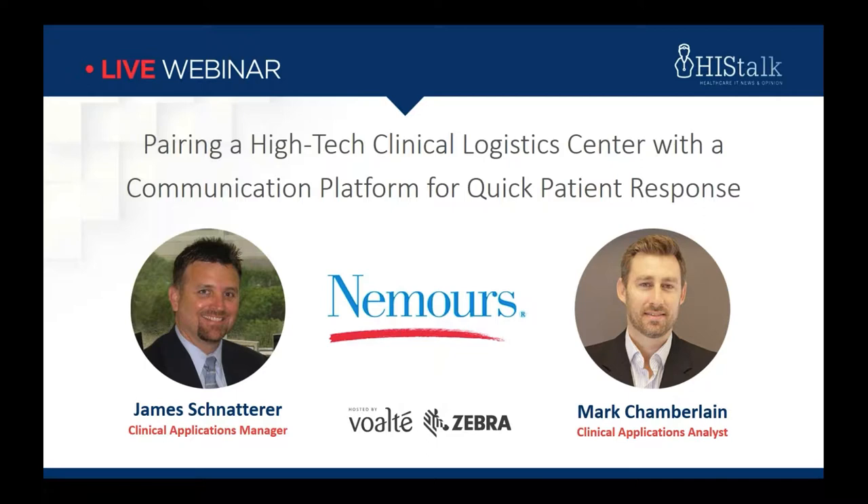First up will be James Shatterer. James is a Health Informatics Supervisor at Nemours Children's Health System. Joining James will be Mark Chamberlain. Mark is a Clinical Applications Analyst also at Nemours Children's Health System. And with that, I'll turn it over to you, James.